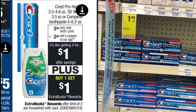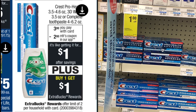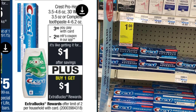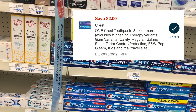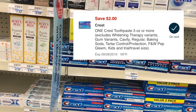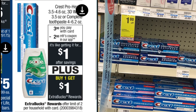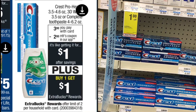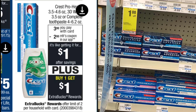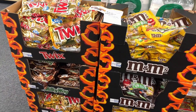This next deal isn't tagged yet in my store but it's an easy freebie. Select Crest toothpaste will be on sale for $3, and there's a $2 off digital coupon, making it $1 at the register. Then you get back a $1 ExtraCare Buck, making it absolutely free. Because the coupon is digital, this is an easy freebie that anyone can pick up this week.